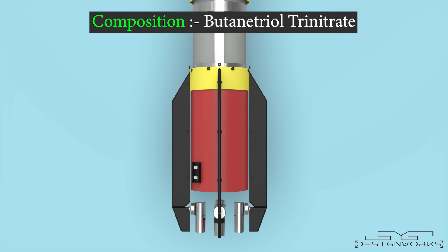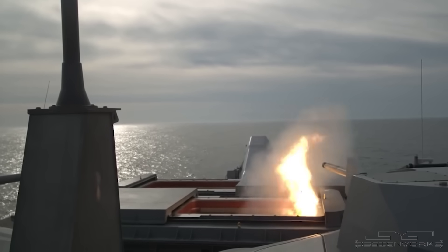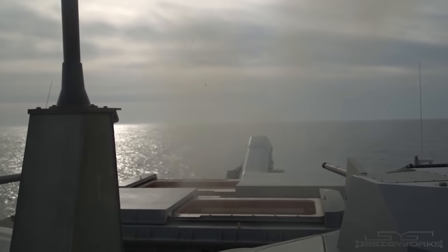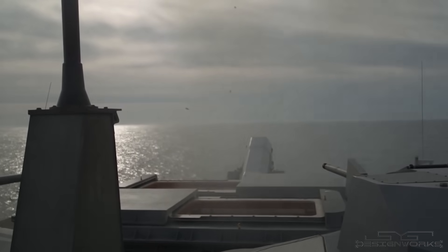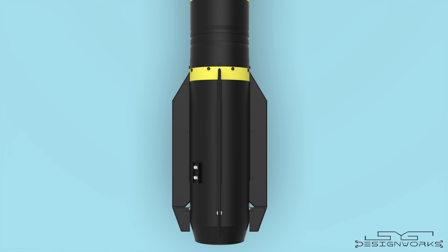It is made of butane trial trinitrate and burns for only three seconds, after which the missile glides towards the target like a glide bomb. It produces less smoke, which makes it difficult for enemies to detect its position and gives them less time to use countermeasures against it.